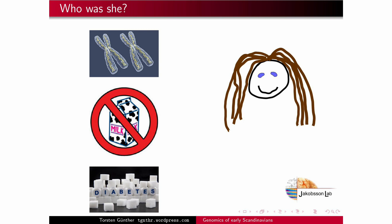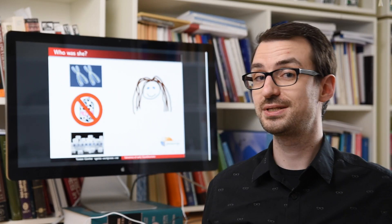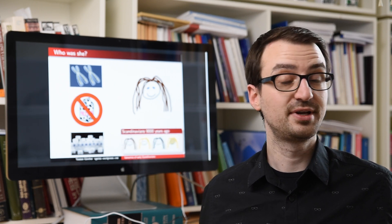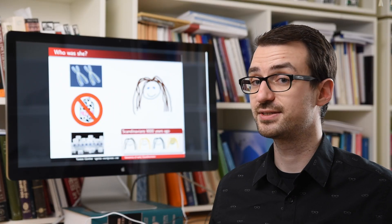By doing the same exercise for a couple of other individuals from Scandinavia from approximately the same timeframe, we actually know that Scandinavia had around 9,000 years ago quite a range of different hair, eye and skin colors. Maybe it was actually more diverse than Scandinavia is today.